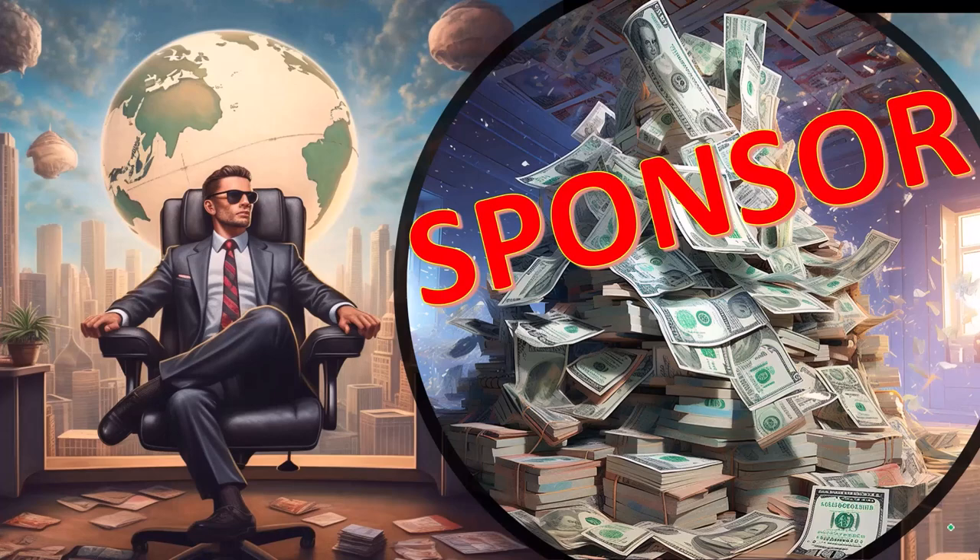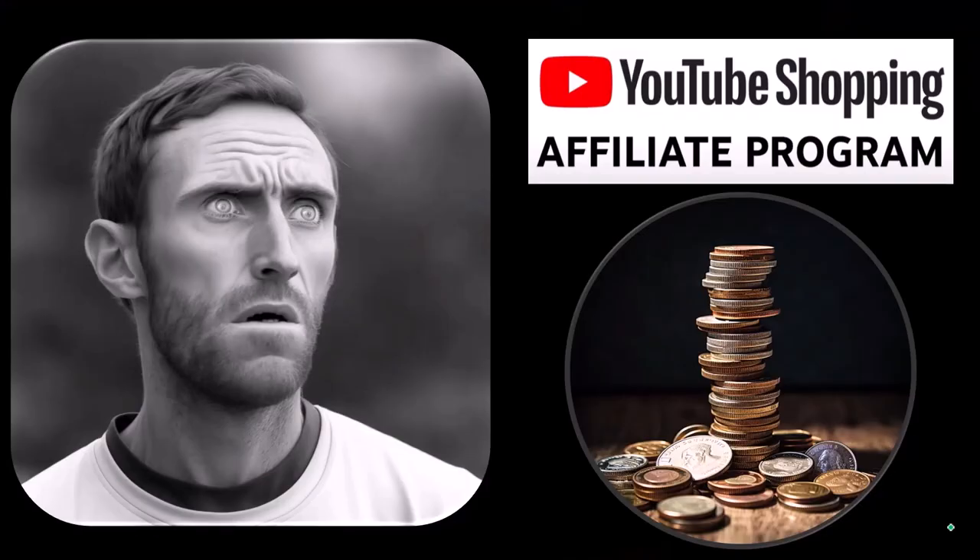Here we are. First, a word from our sponsor — actually these are just items that we picked from the YouTube Shopping Affiliate Program, but that's good for you, because these aren't things that were just given to us from some large corporation which we don't even use in exchange for us selling them to you. These are things that we actually researched, purchased, and used ourselves.